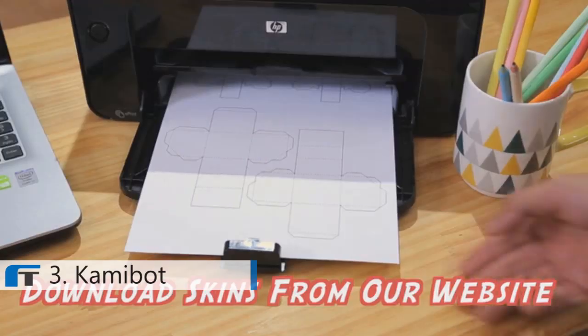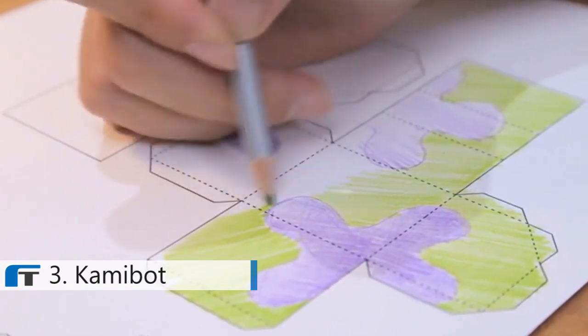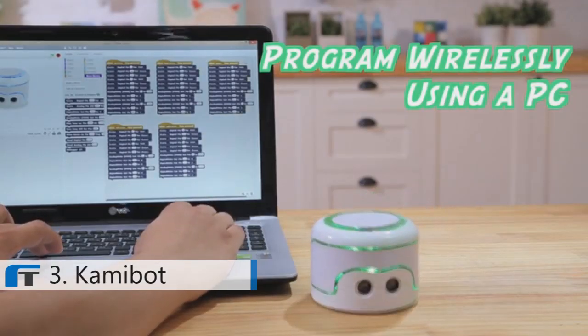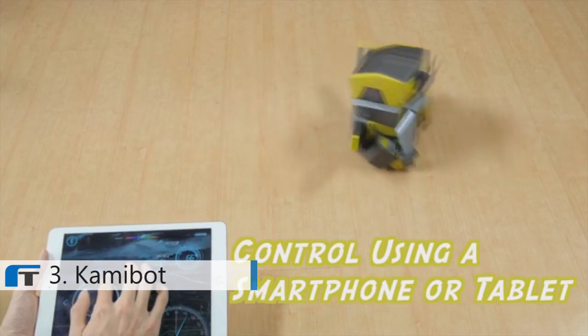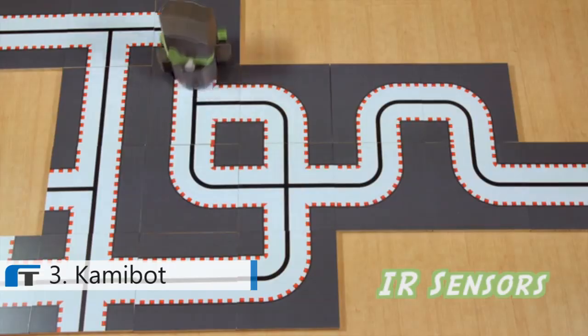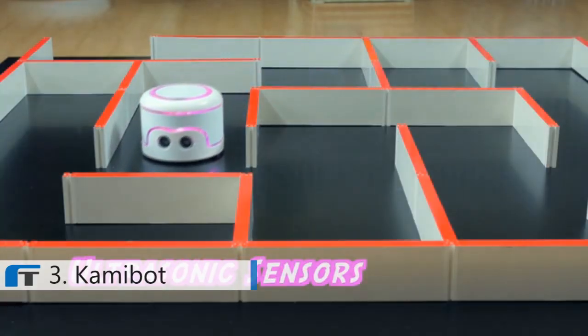We're constantly expanding the collection of papercraft characters that you can download and print from our website. You can even use skins which you have created for yourselves. Commibot is based on open-source Arduino technology that's easy for kids to program using a computer, while Commibot is fully controllable with a phone or tablet. It also includes IR sensors that let it follow a black line on the ground, as well as programmable ultrasonic sensors which help it avoid obstacles.